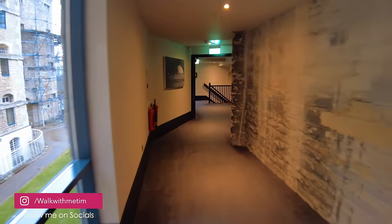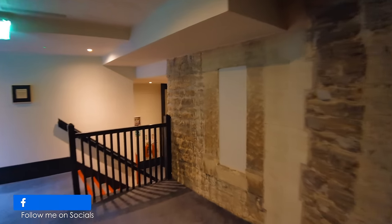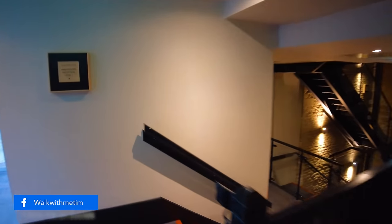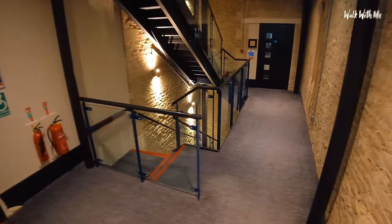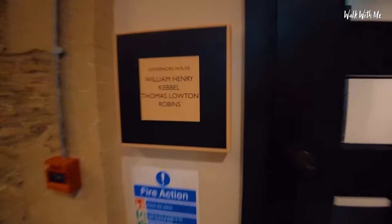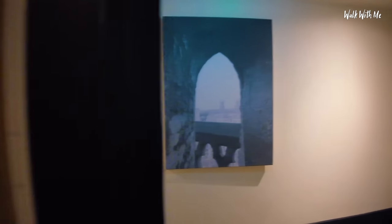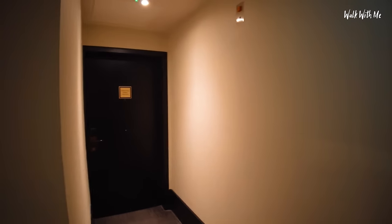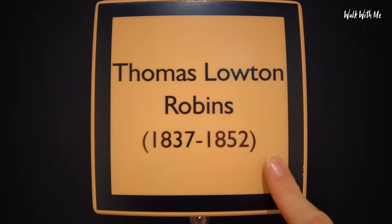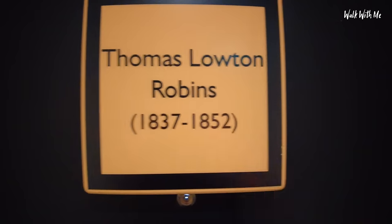So I'm now in the governor's area and this is where my suite is. I love the original walls though — a bit spooky at the same time. Now I don't have a number, I have a name, and the room I'm staying in is Thomas Lowton Robbins. There's two rooms here. This is named after Thomas Lowton Robbins, who was here from 1837 to 1952.